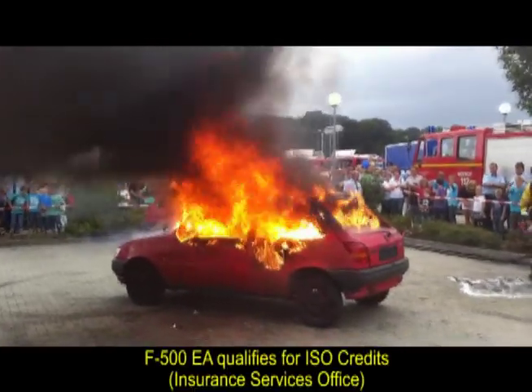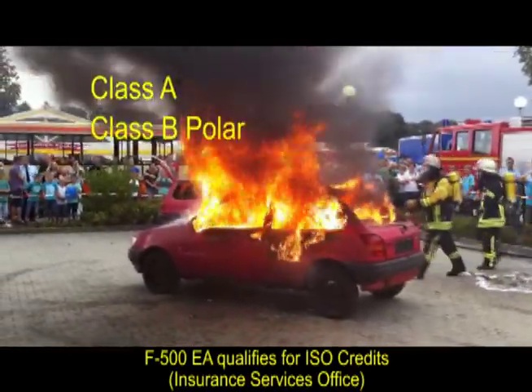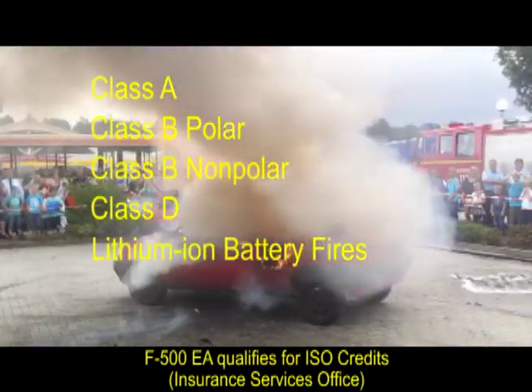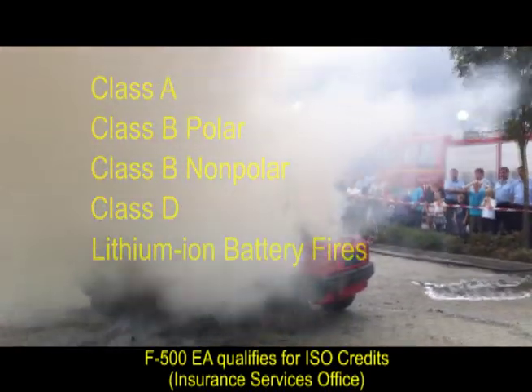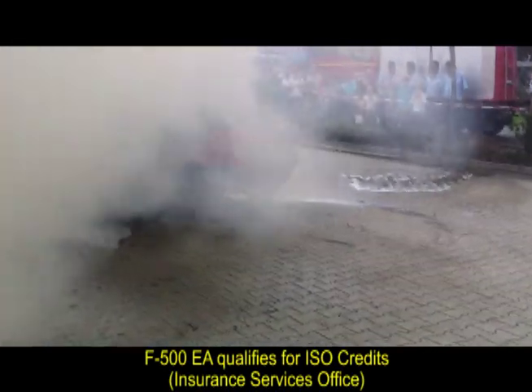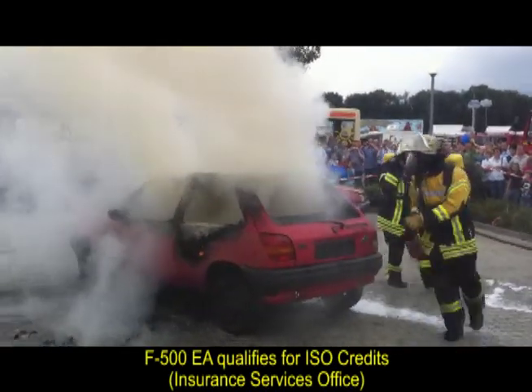Only F500 Encapsulator Agent works on Class A, Class B polar and non-polar, and Class D fires, and is recommended for lithium-ion battery fires. F500 EA rapidly cools the fuel and surrounding structures with no magnesium flare-ups and encapsulates fuels.